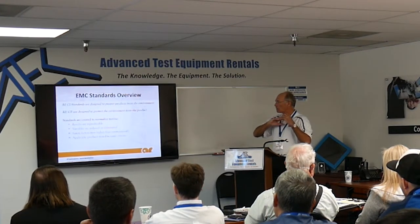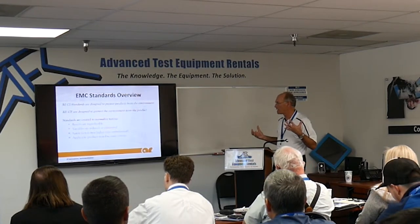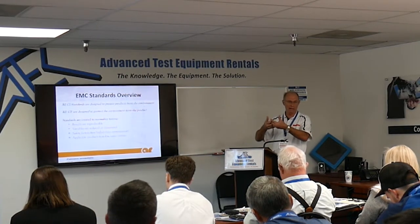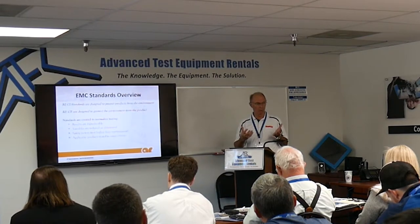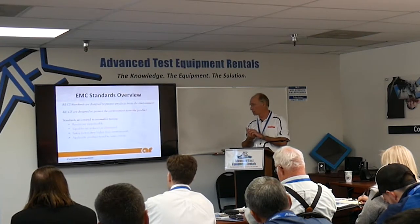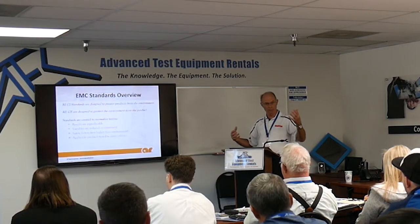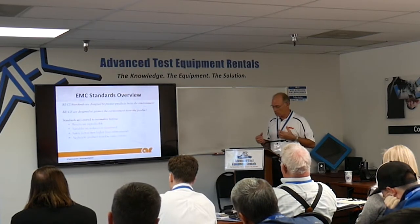Standards help create reproducible results and make sure everybody is on the same page. They're supposed to test to some semblance of reality, or at least over-test to some semblance of reality — most standards are at much higher levels than you'll see in the real world. They also make sure everybody's playing on the same page: the Acer computer and the HP computer are tested to the same standards so everybody knows what's going on.